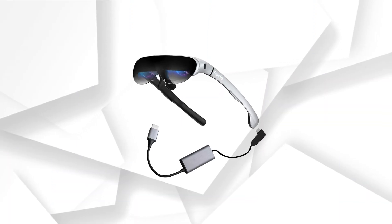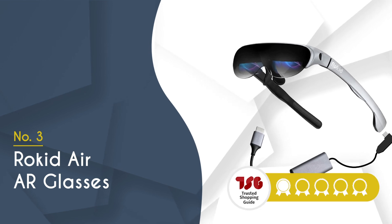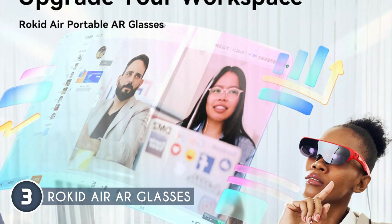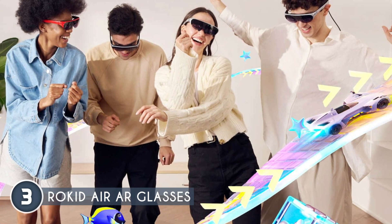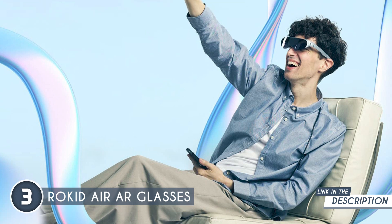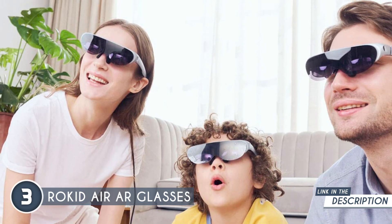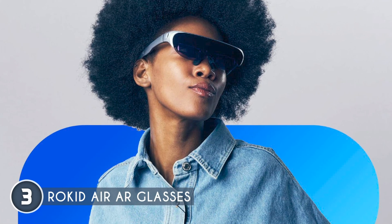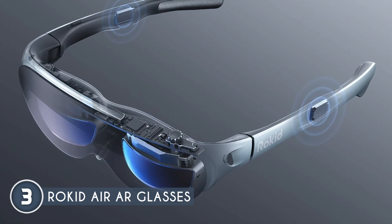The third AR smart glasses on the list are the Rokit Air AR glasses, which TrustedShoppingGuy.com has awarded a 4-badge rating. If you're looking for an incredible AR experience with a range of impressive features, the Rokit Air AR glasses will definitely knock your socks off. They provide a versatile application scope, allowing you to connect them to various devices with USB-C and DP signals. Even if your devices don't have USB-C or DP support, you can opt for the wireless adapter option, which is extremely convenient especially if you're outside and traveling light.